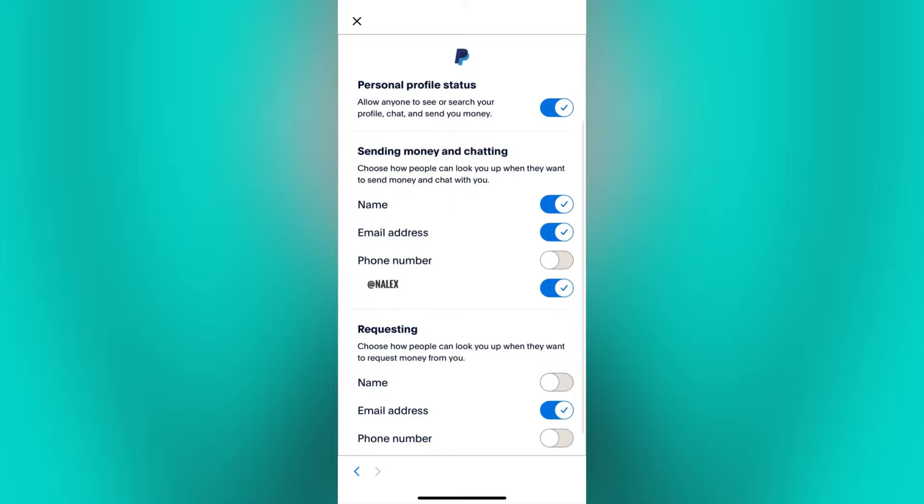If you want them to just search you by phone number or email address, then just tap on the icon right here to disable or hide your other information for people that will look you up.